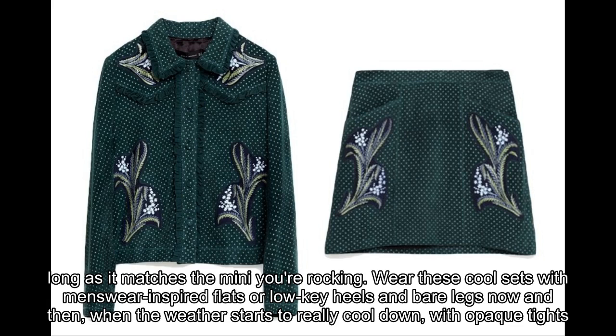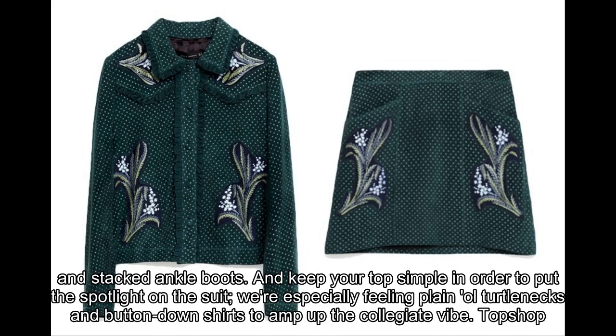Wear especially plain old turtlenecks and button-down shirts to amp up the collegiate vibe. Topshop Floral Bomber Jacket, $130, available at Topshop.com. Skirt, $35, was $68, available at Topshop.com.